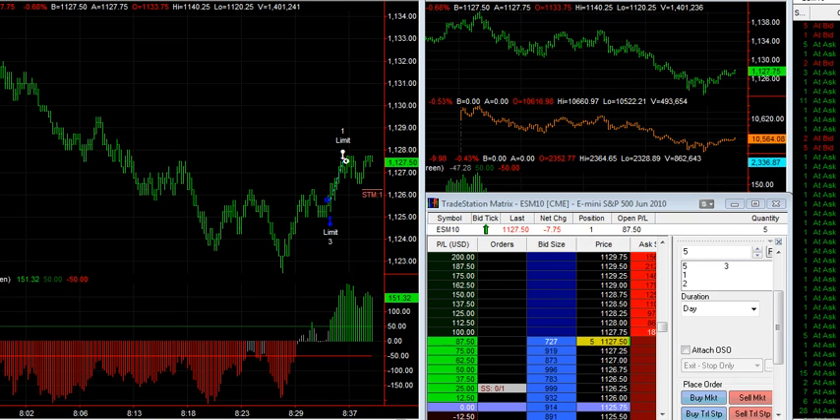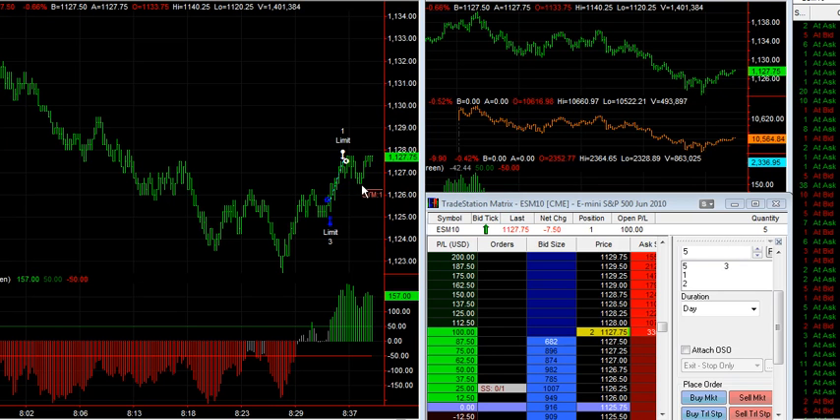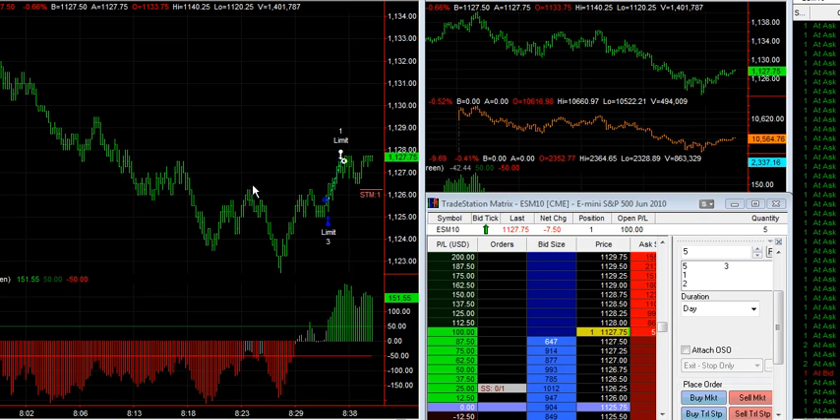Hello, this is Vince from Sniper Day Trading. This is the second half of my trade here. I've got 1.75 points on the first move of the day and weathered this little pullback and now we're challenging a new high. This move here is counter-trend to this big drop that we just had. This right over here is a one-minute chart continuous contract on the S&P.